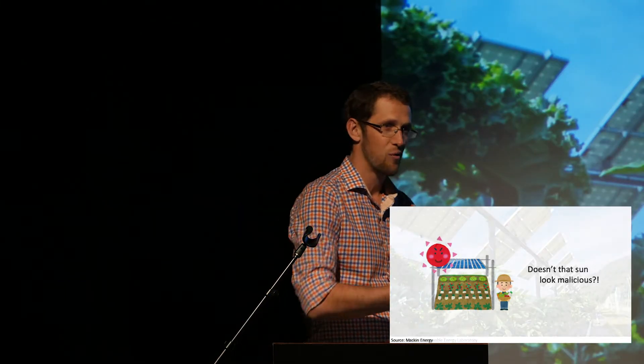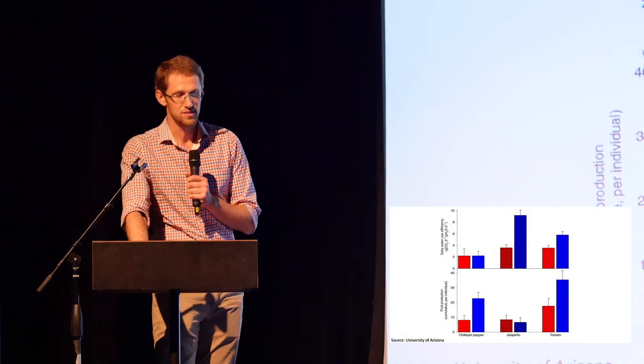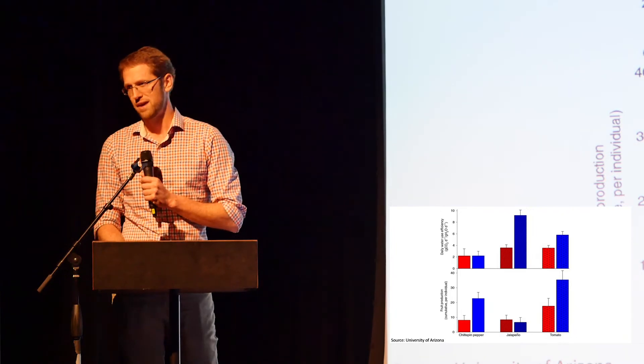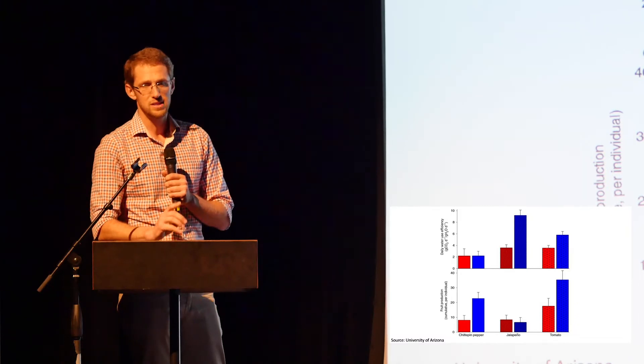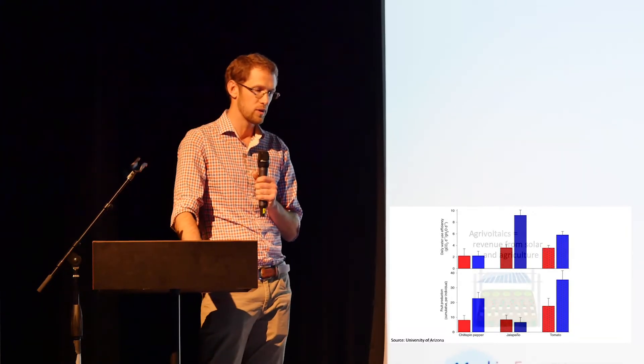I wanted to show what it looks like growing crops underneath the panels. This is in Massachusetts — a line of green peppers happily growing underneath the partial shade of solar panels. This is real, this can happen. The University of Arizona released a paper showing that tomatoes can grow twice as many fruit per plant and use half as much water under solar panels. Jalapeños grow the same amount but use three times less water — that's important in a semi-arid climate.